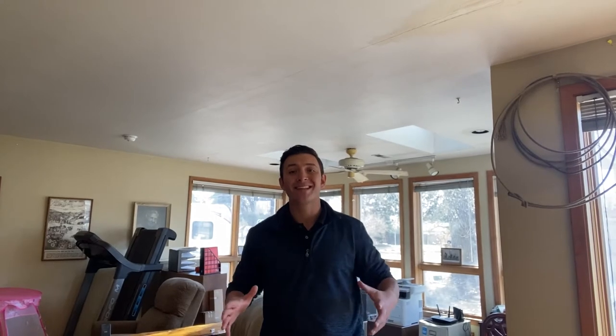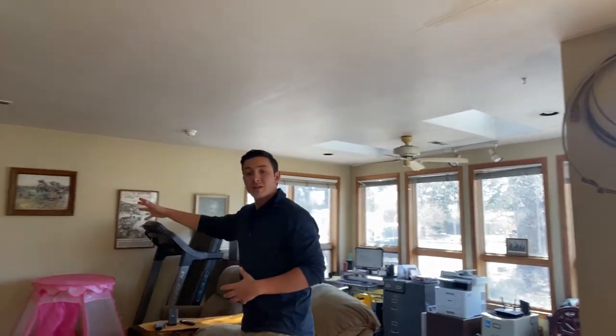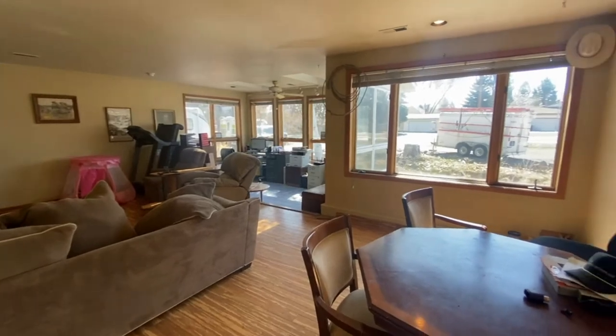Coming through the front door, we're immediately into our living space with laminate flooring. It needs a little bit of paint, but with these big bay windows there's tons of natural light that really brightens up the room and increases the size and feel of the space.